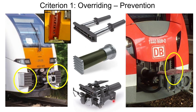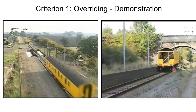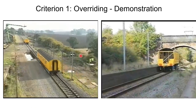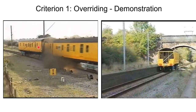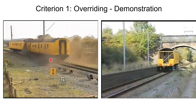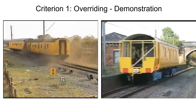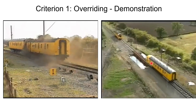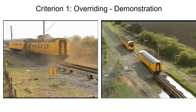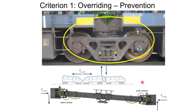You might have dedicated override protection devices or something attached to your normal coupler. The point of all these devices is the same: they have protruding fingers that interlock with each other in case of a collision. In the first test without an override protection device, you can see the train overrode and the other jumped high. In the second demonstration with the override protection devices, there is hardly any overriding and the train remains in contact with the tracks.